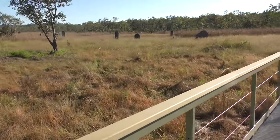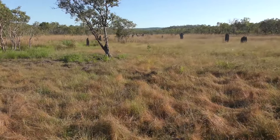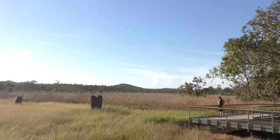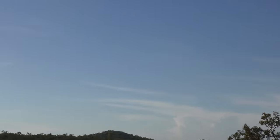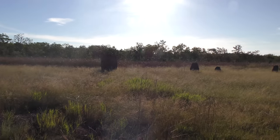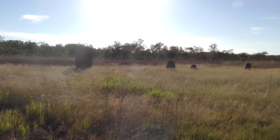These are the termite mounds. You can see how many of them there are — quite a lot, and there's even more down there. The sun sets down across them, so there's always a shady side so they can keep cool.